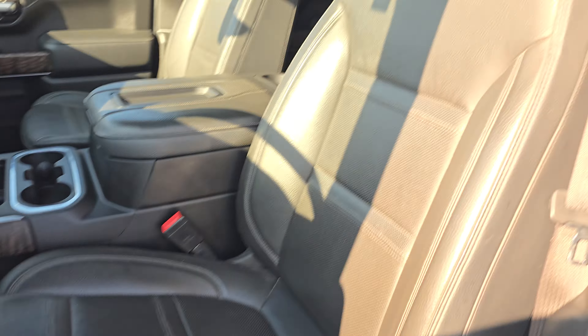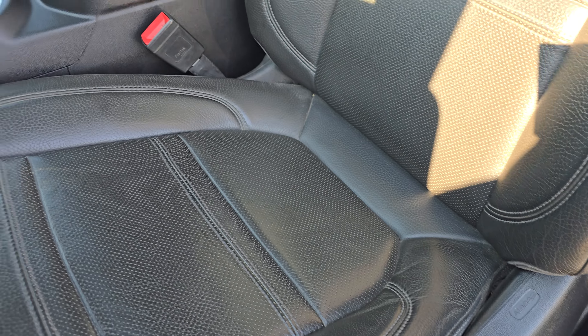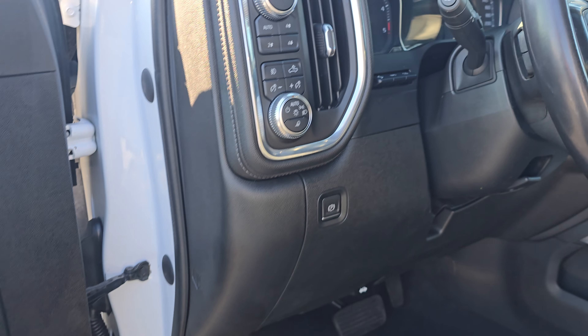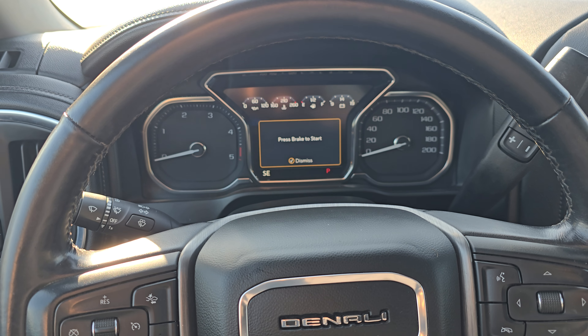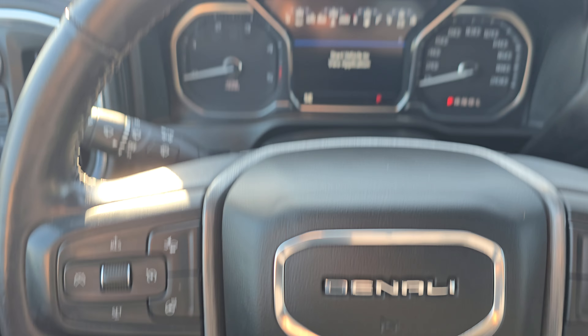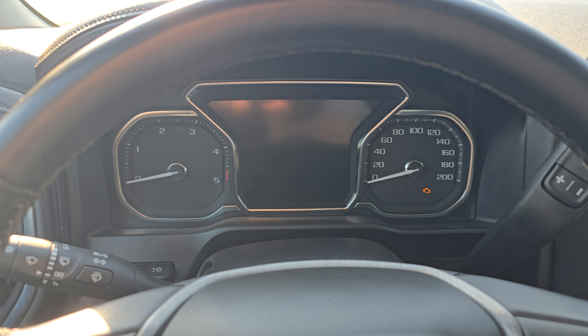Looks like we got power seats in here — really nice Denali driver seat. I'm not seeing any ripping or tearing in the leather there. You have memory seats, power folding mirrors, power windows, and Bose audio — so a great stereo system while you're cruising. Here's your four-wheel drive. So a really clean start up there.